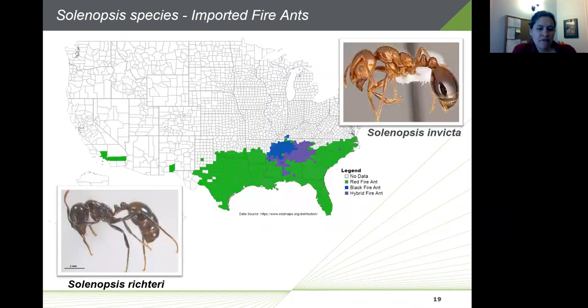The red and black imported fire ants are also part of the Hymenoptera order. Their stings can be very painful and result in the formation of a white pustule within about 24 hours. However, because they're primarily found in the southern and southeastern parts of the United States, we won't include fire ants in our discussion today.